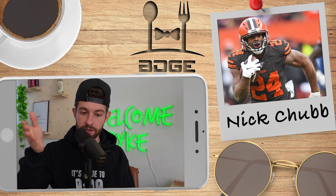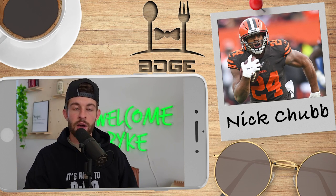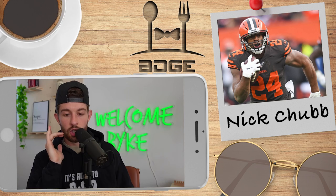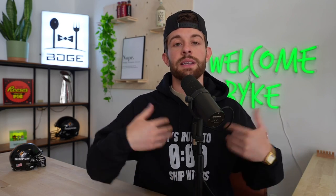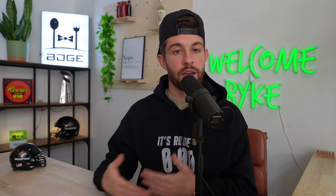First up: Nick Chubb, Cleveland Browns running back — we are going to be looking to ship this man off. I have a few problems with Nick Chubb. The early schedule works tremendously in his favor, but Nick Chubb is not a pass catcher. He excels in games in which the Cleveland Browns win, in which they are leading, in which they can hand the ball off and just milk clock. That's when Nick Chubb excels.